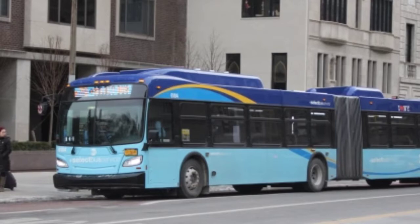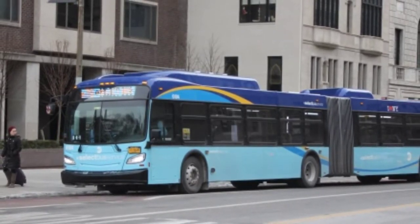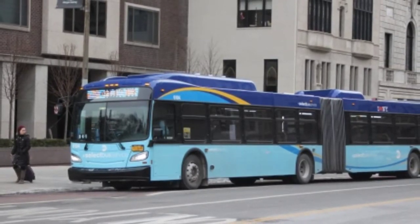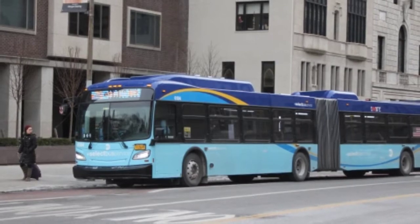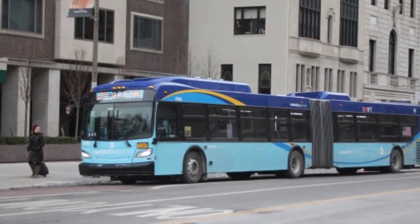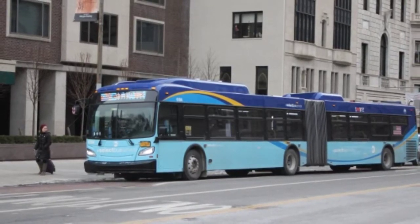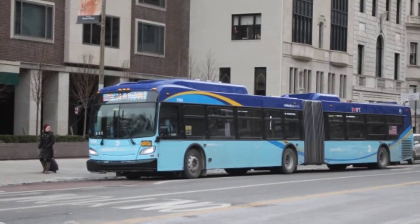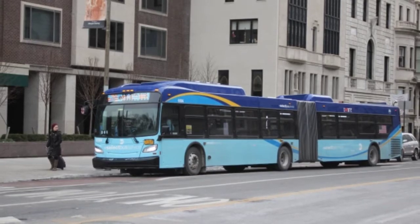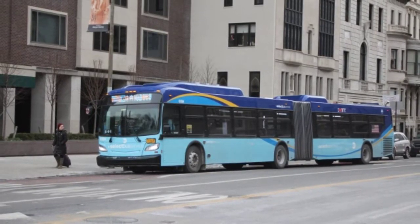MJQ is well known for its cleanliness and taking care of their buses — they don't play around when it comes to that. But the downside of MJQ is that there's a lot of select bus services on the crosstown routes. In my opinion, there shouldn't be an SBS on crosstowns, with the exception of the M14s once the L train shutdown begins next year. Otherwise, the M60 in my opinion is a true SBS.